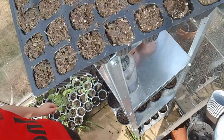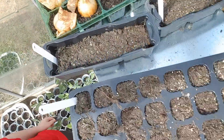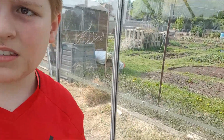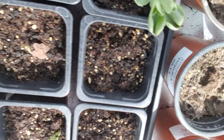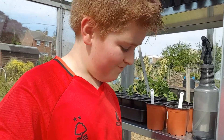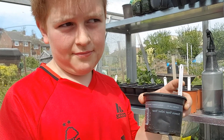Up here we've got marigolds — never guess them, never. And then obviously we've got some chillies, and then we've got some onions, only just been planted. Over here we've got some lovely broad beans growing really well. And we've got pumpkin — we're gonna make it into pumpkin pie.